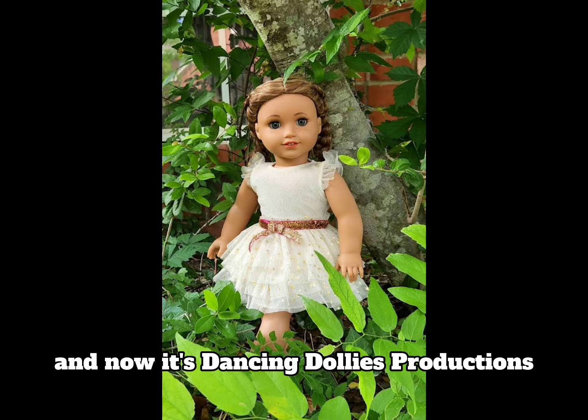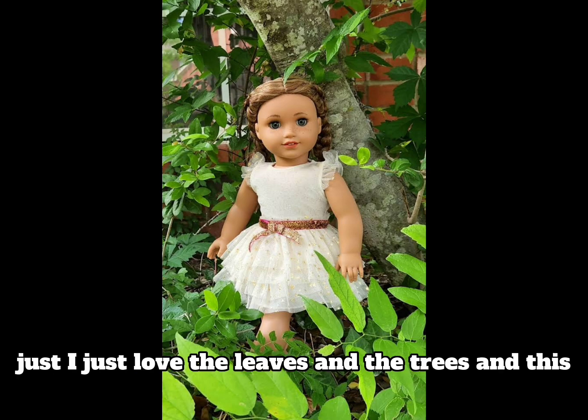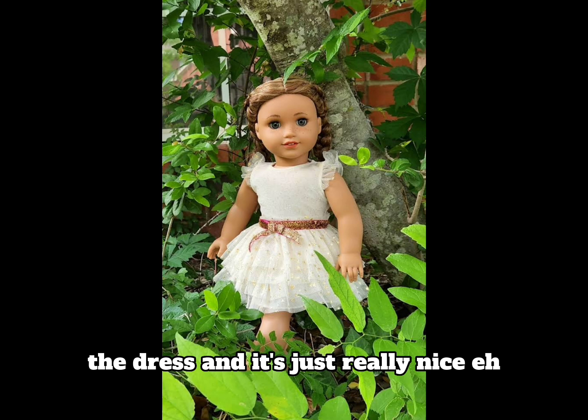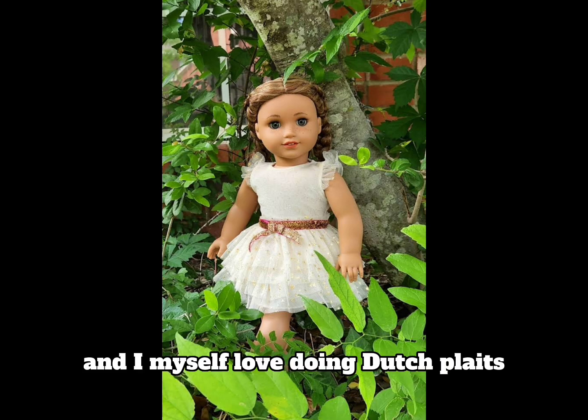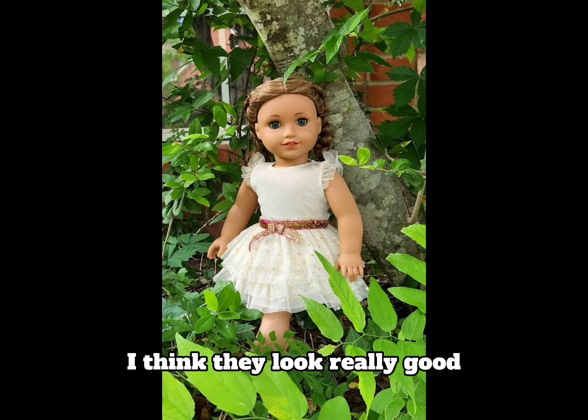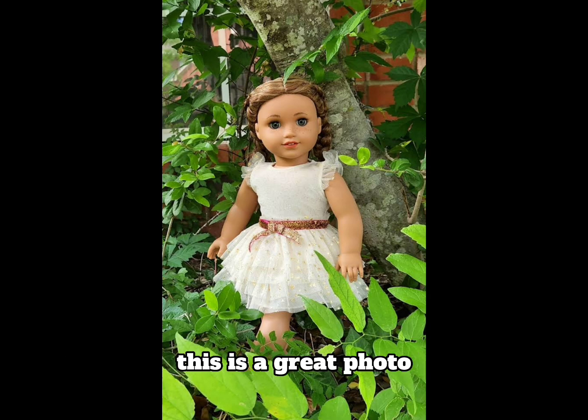Now it's Dancing Dolly's Productions and I absolutely love this photo. I love the leaves, the trees, and the dress — it's just really nice and it really works. I also like the hairstyle because I think it's Dutch plaits, and I myself love doing Dutch plaits — I think they look really good. I don't really have any improvements; this is a great photo, well done.